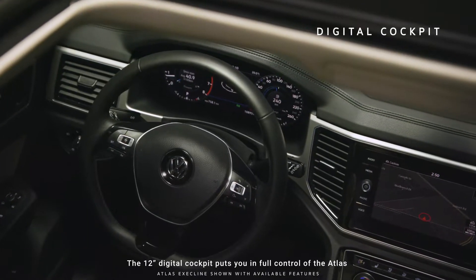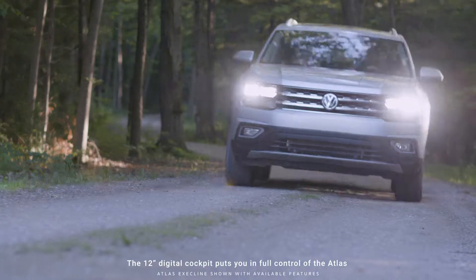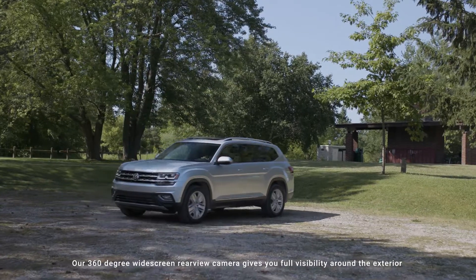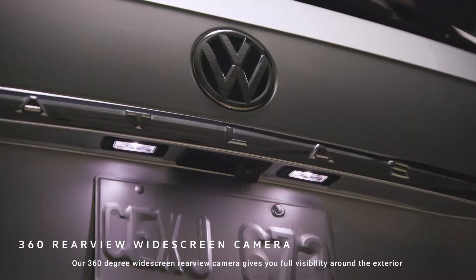The 12-inch digital cockpit puts you in full control of the Atlas. Our 360-degree widescreen rear-view camera gives you full visibility around the exterior.